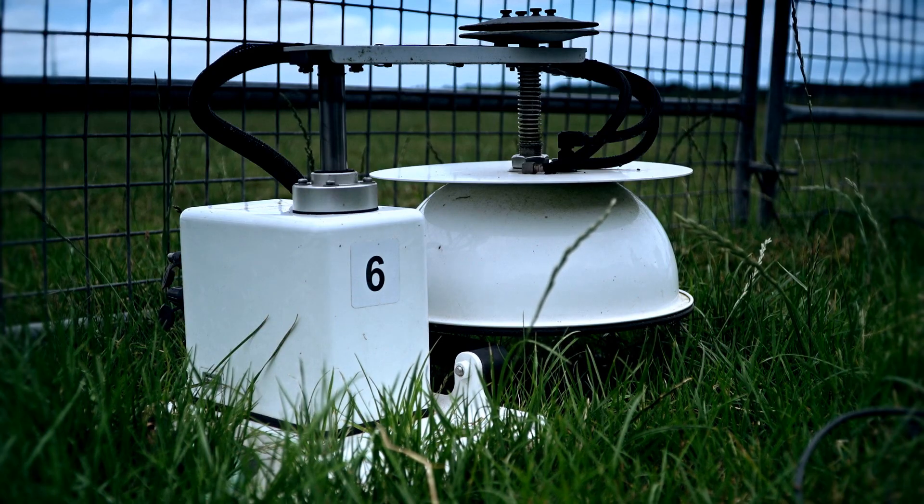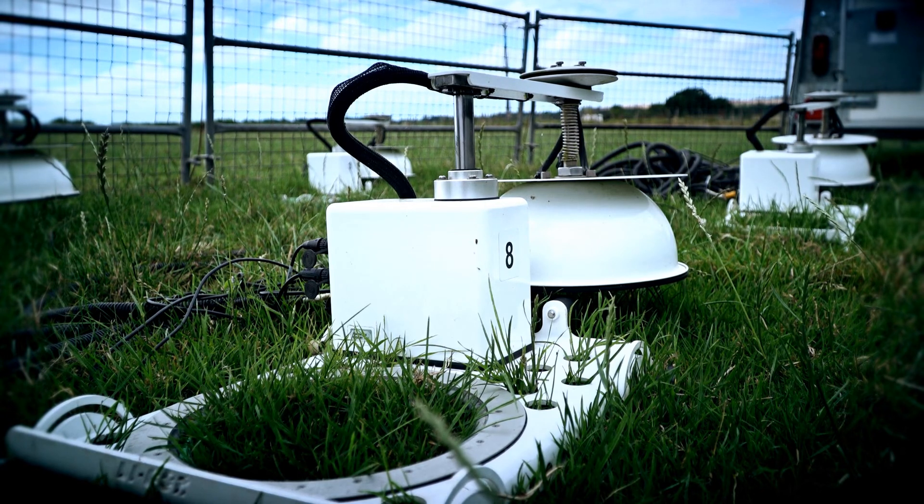Unlike other specialist laboratory equipment, these LiCor chambers allow us to measure nitrous oxide emissions in the field.